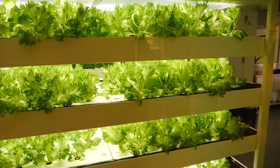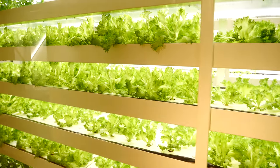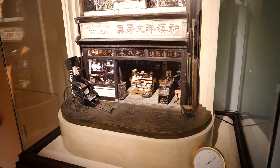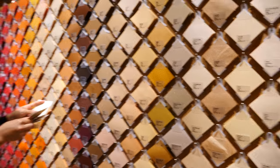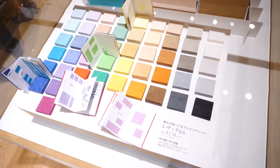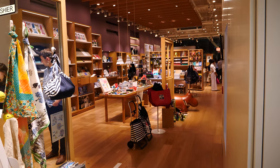This is level 11. I'm not sure what they are growing here — maybe the salad for the café on the 12th floor. For those who like stationery and art supplies, Itoya is definitely the store to check out.